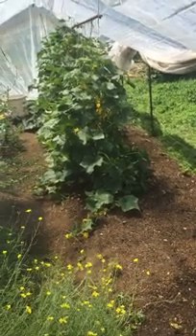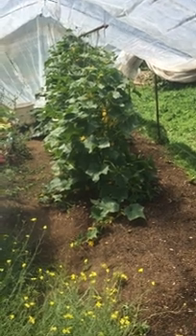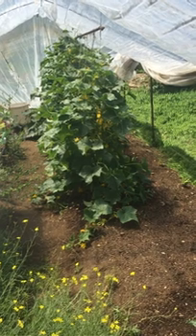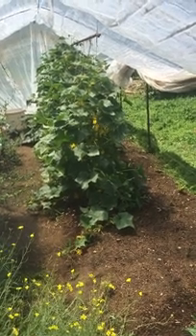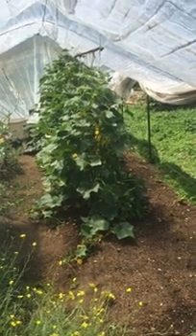Hello, this is Nando from Carbon Zero, and I wanted to show you how my small crop of cucumbers are growing this season.